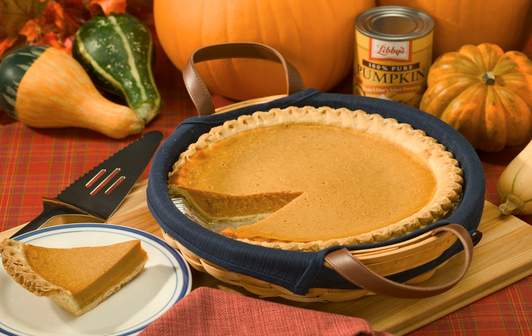Kabak Tatlasi, a Turkish pumpkin dessert made by cooking peeled and cut pumpkin that has been sprinkled with sugar — candied pumpkin. Kadu Borini, an Afghan and Turkish dish made by frying pumpkin with different spices.